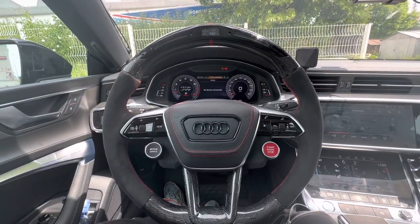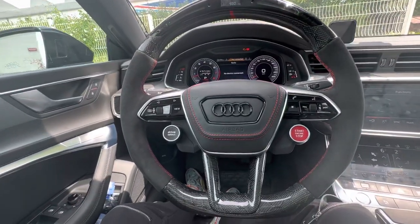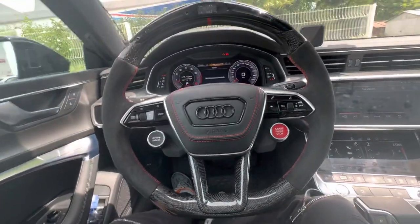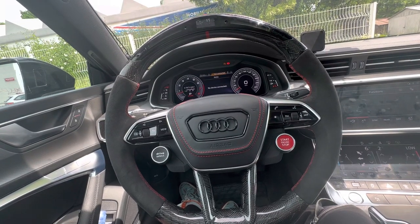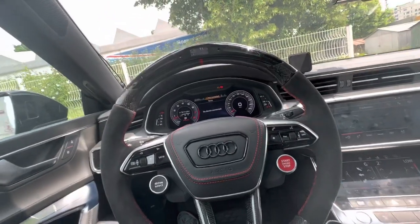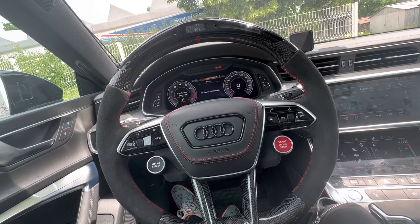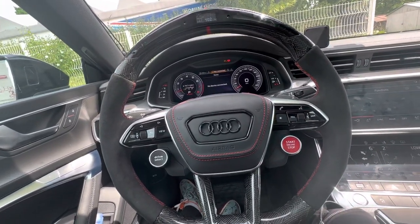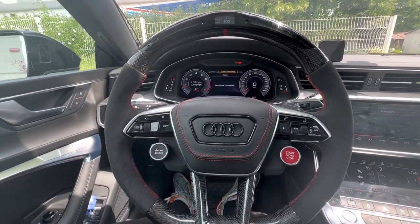Other than those issues, the quality of the alcantara is beautiful and the leather quality is also beautiful. I'm pretty much satisfied with the steering wheel itself, but keep in mind you need to do your research about what your car does and doesn't support in order for everything to work. That's my review — hope you enjoyed, see you in the next video!